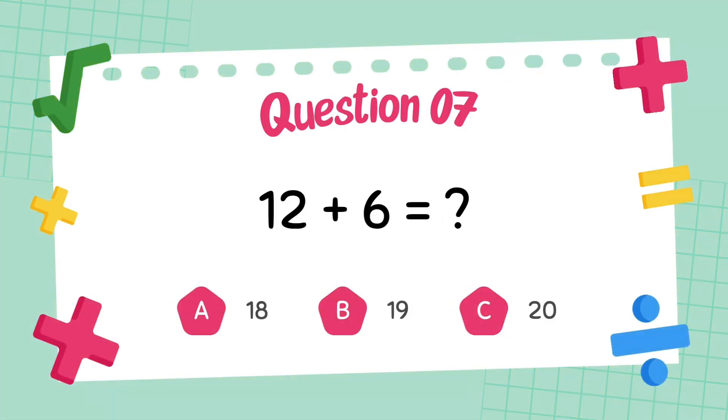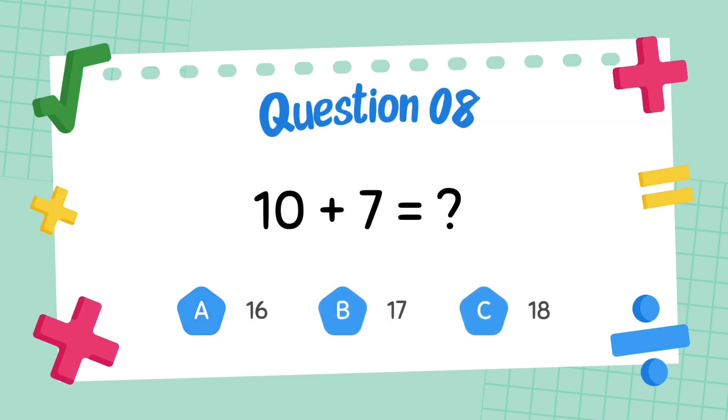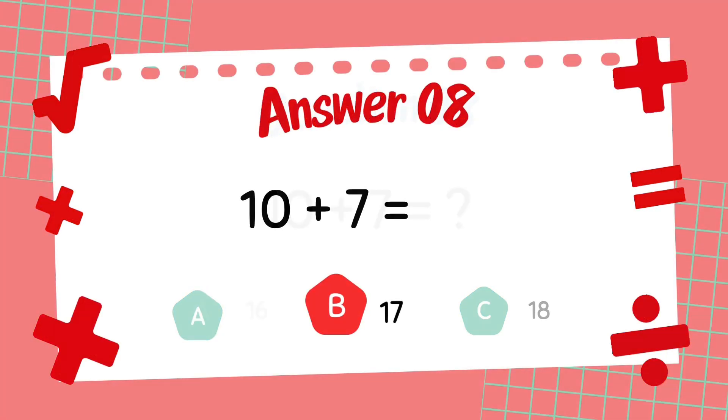What is 12 plus 6? The answer is 18. What is 10 plus 7? The answer is 17.